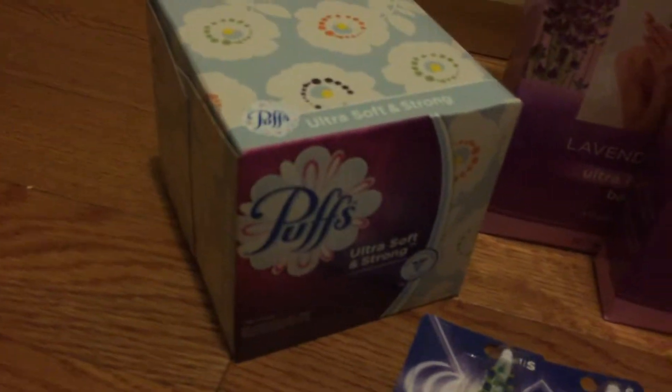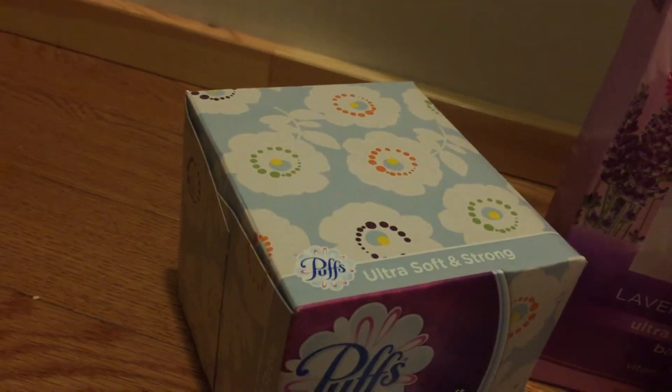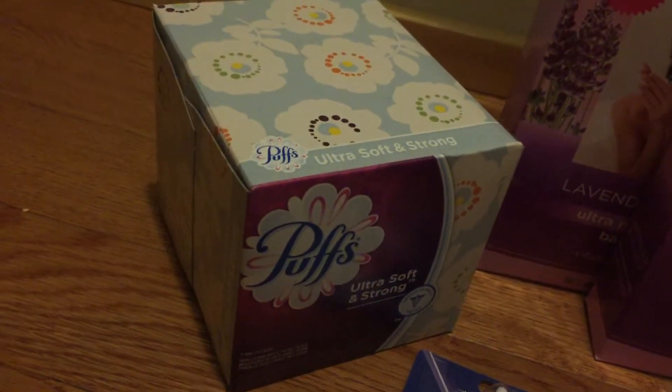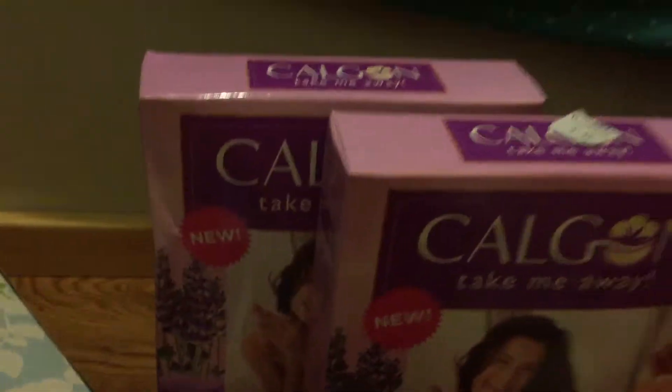Puffs were $0.99 with a $0.20 off coupon, making them like $0.70 or $0.75. No points on those. I had to pay a little out of pocket, but not much.